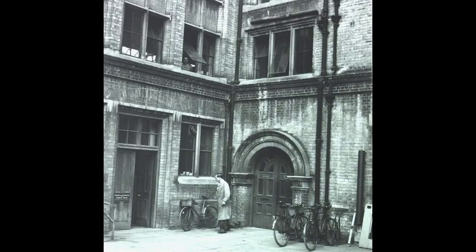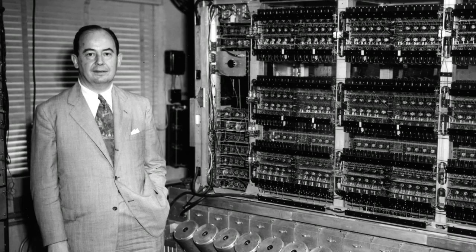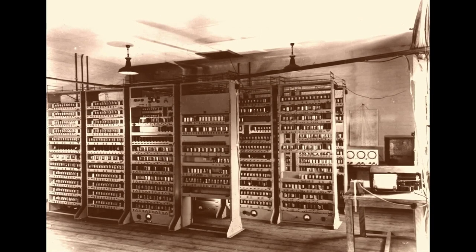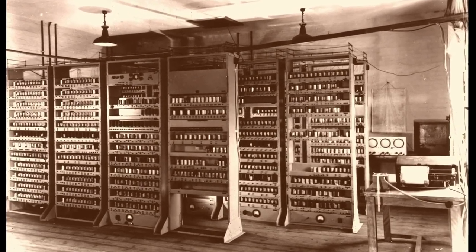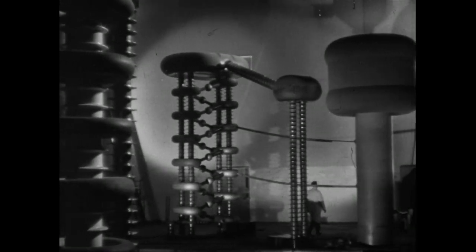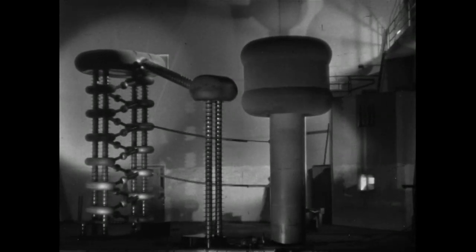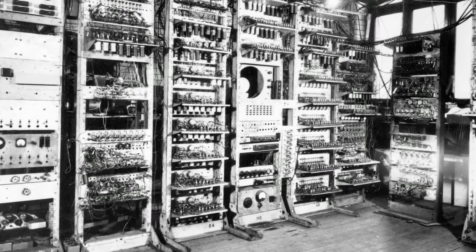In the University's Mathematical Laboratory, Maurice Wilkes and his team, inspired by John von Neumann in the USA, built the world's first practical electronic digital computer of the modern kind — a computer that helped win several Nobel Prizes and pioneered computing in Britain. EDSAC provided a computing service for academics ahead of anywhere else in the world, unlike the slightly earlier Manchester Baby computer, which was purely an experimental research machine.